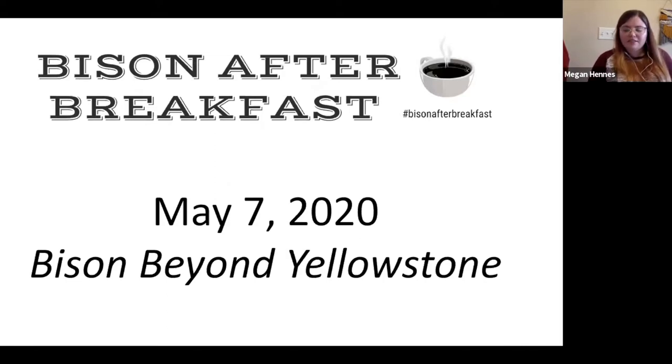Thank you all for coming today and joining us for today's conversation. My name is Megan Hennis. I'm the Visitor Services and Membership Coordinator here at the National Buffalo Museum. Today we are going to be discussing the different types of bison herds and how they are managed. I'd like to turn things over to Alana to get things started.